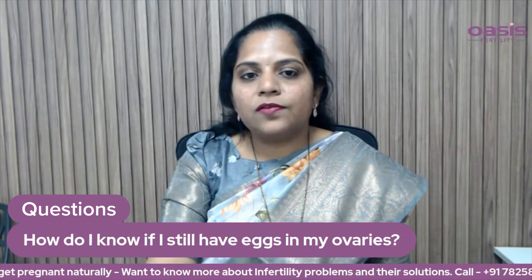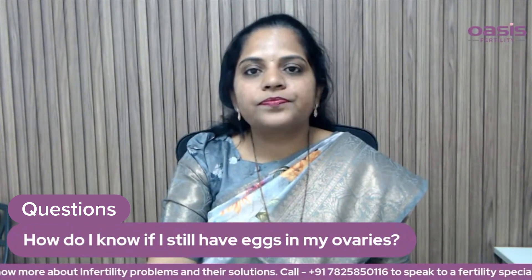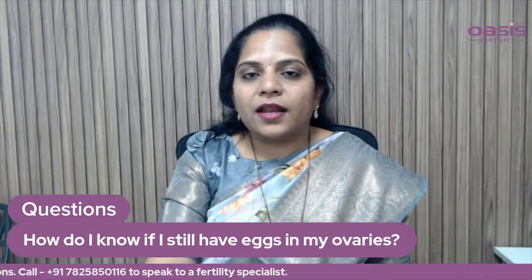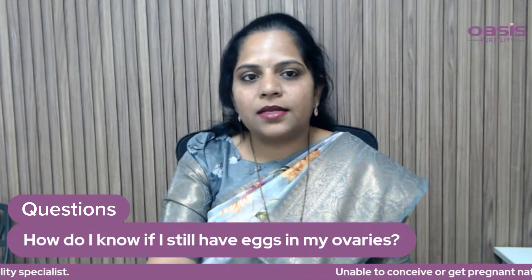At least 10 to 15 eggs are normal ovarian reserve. Less than 5 eggs are low ovarian reserve. More than 15 eggs are high ovarian reserve. Anti-Mullerian hormone should be more than 1.2, and FSH should be less than 10.